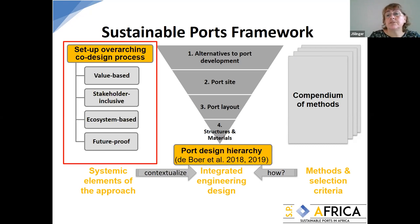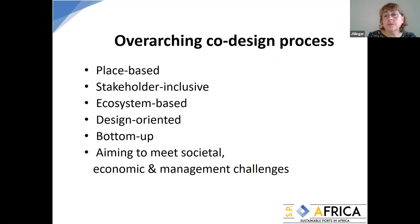I'll describe the methods established by the midterm review: the stakeholder-inclusive value-based approach, the core ecosystem-based approach of the ports, and then Lieselot will continue with ecosystem valuation. The philosophy of the overarching co-design process is that it takes place in a particular location, includes knowledge of that place, includes stakeholders from the beginning, takes a nature-based approach, and very importantly, we are a design-oriented project, looking to improve the design process and meet developmental challenges.